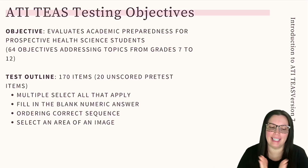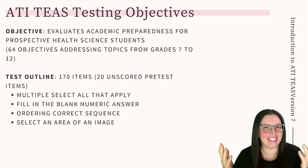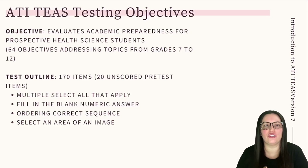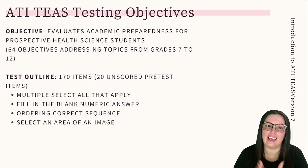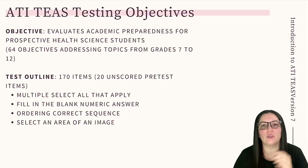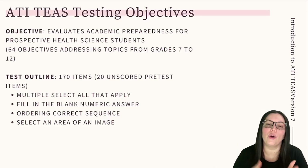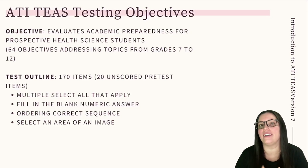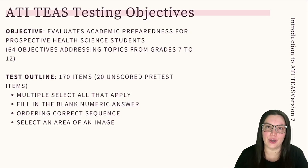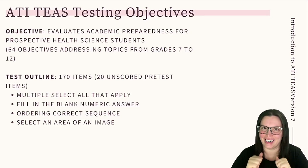Let's begin by looking at our TEAS testing objectives. The Test of Essential Academic Skills, also known as TEAS, is an examination administered to health science applicants to assess fundamental knowledge considered essential for success in health science programs. The TEAS exam will predict the performance of candidates to aid educators in gaining knowledge of applicant strengths. Most importantly, the TEAS was updated on June 3rd, 2022 to include much more relevant healthcare program content, and these videos are based on the new version 7 content plan.